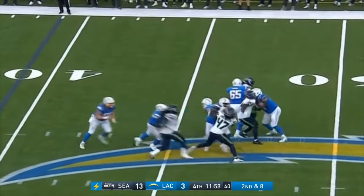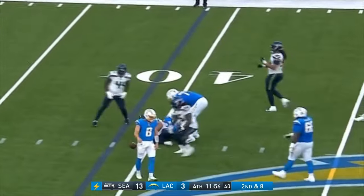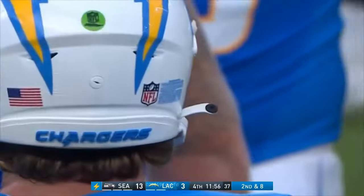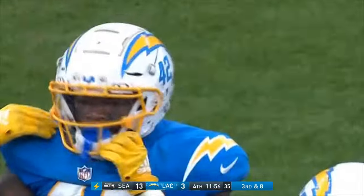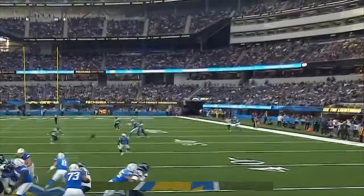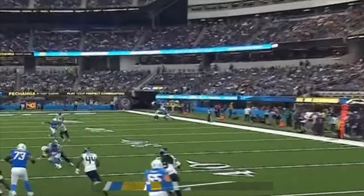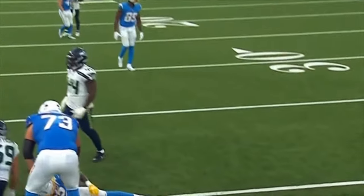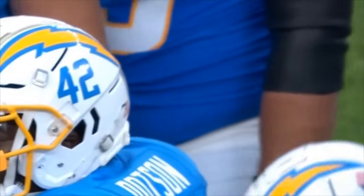Duggan drops and a little shovel pass — Dotson cannot handle it. Great heads-up play by Duggan but it falls incomplete. Watch him step up into the pocket, he sees Dotson coming out of the backfield — kind of like an option-type throw. Incomplete pass but he might want that one back. He might just keep it himself next time.